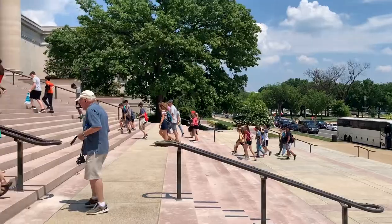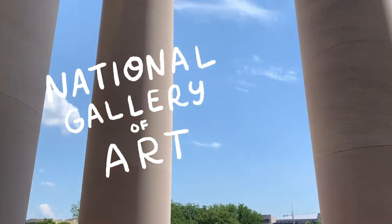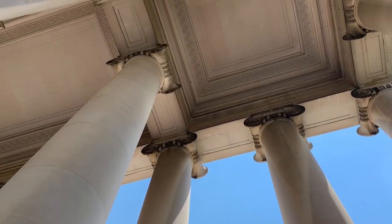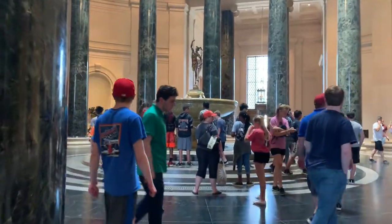Hello friends! Today I'm going to be showing you around the National Gallery of Art. They currently have an amazing exhibit called The Life of Animals in Japanese Art, which is on display through the middle of August that I think everyone should check out.